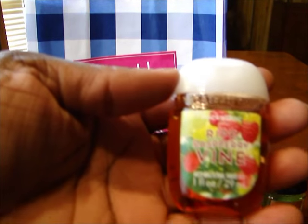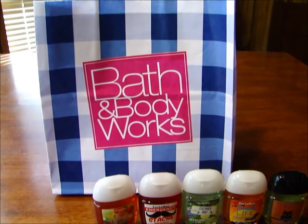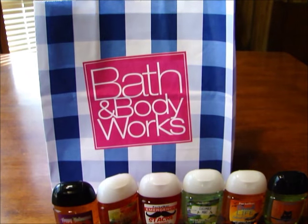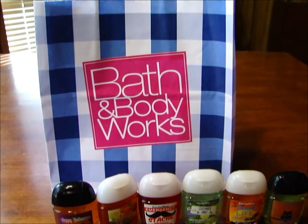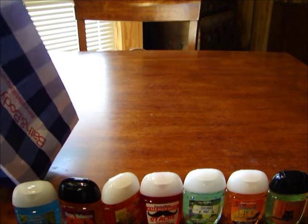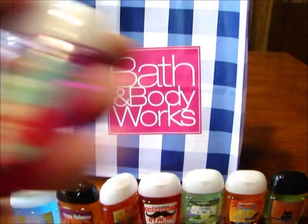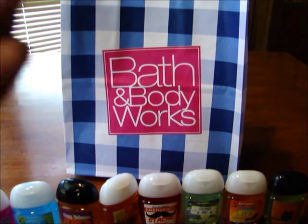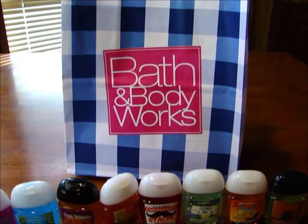Then I got the Ripe Raspberry Vine. I got the Happy Halloween. And the Honolulu Sun — this one smells kind of like coconut. Raspberry Pink Fionni — smells really good, like raspberries. And then the Sweet Cinnamon Pumpkin — it actually smells good.